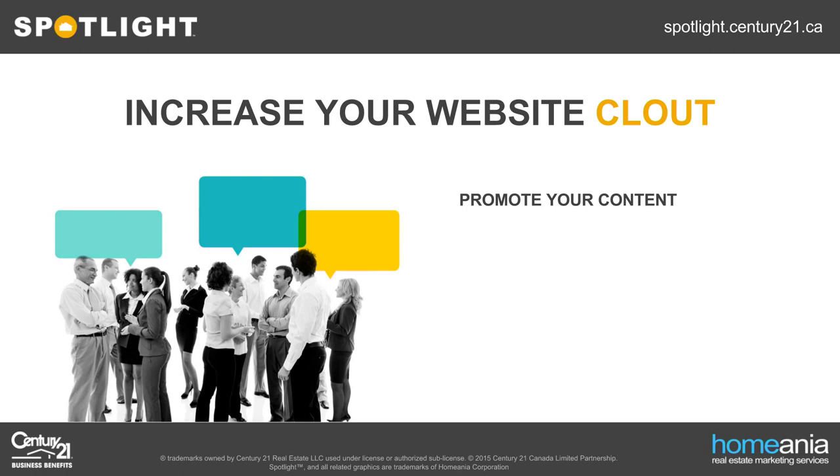Once you start generating content, you should also start employing strategies to increase your clout. You have to remember that content and clout go hand in hand — you need to work on both of these elements in unison to get any benefit. This is usually where most agents falter. If you generate a lot of content but you're not generating clout, your website will sit in a dark corner of the web forever collecting dust, no matter how great your content.